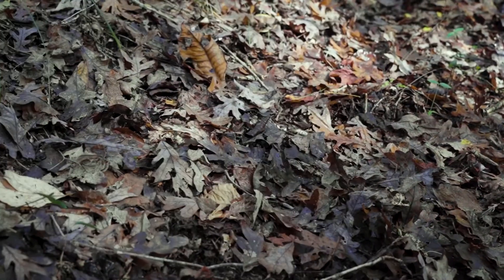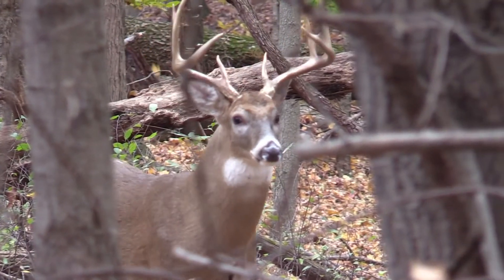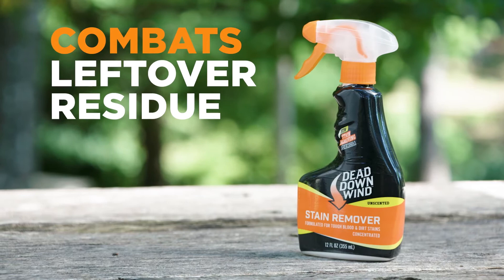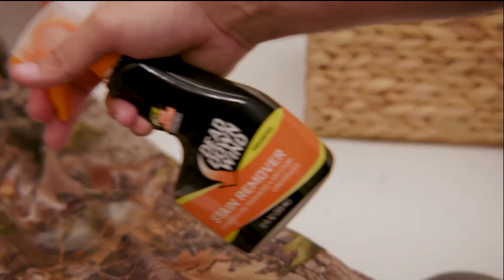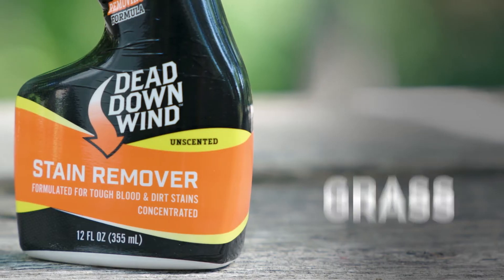Outdoorsmen push through obstacles, climbing terrain, and braving tough elements to get in position for the shot of a lifetime. The Dead Down Wind Stain Remover combats leftover residue from previous hunts, keeping your gear in top condition ready for your next adventure. Safe on a wide range of materials, stain remover takes care of grass,